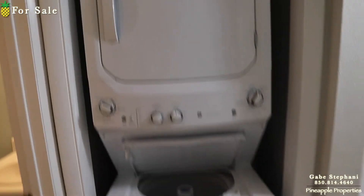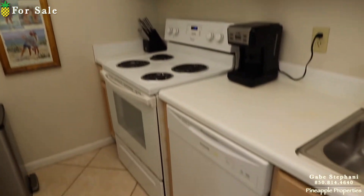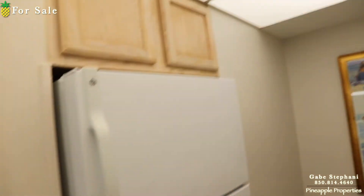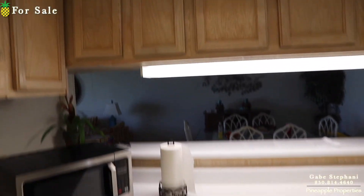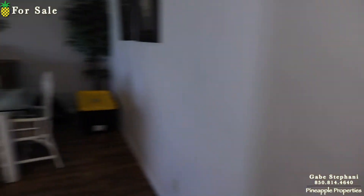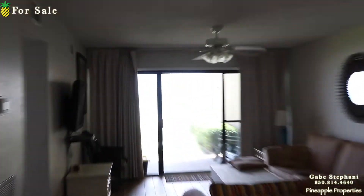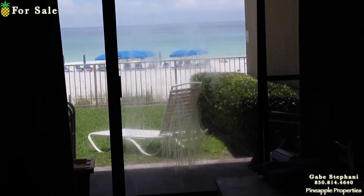The renters checked in a little early so I'm doing this really rushed so I don't take up too much of their time. Kitchen here, dining area here. Here's your view all the way out to the beach — I'll get out there in a second.